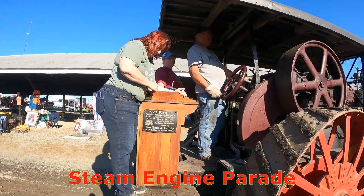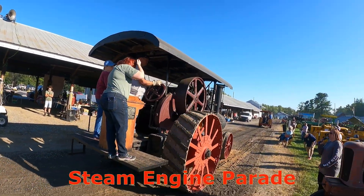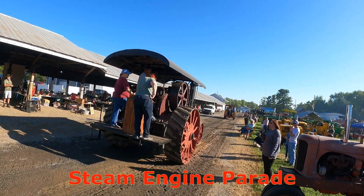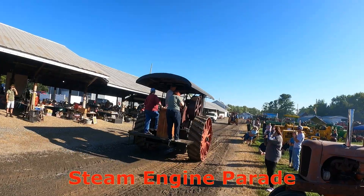Next up we have a 1933 Frick steam action engine, seven by ten double cylinder, 60 horsepower. It is owned by Tim Bear and family out of Glenrow.